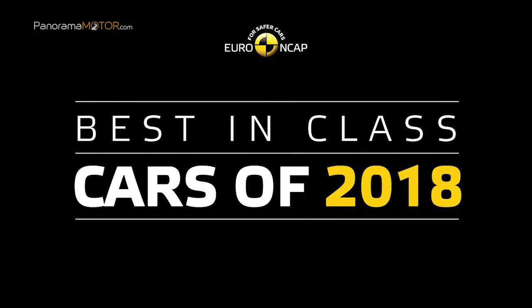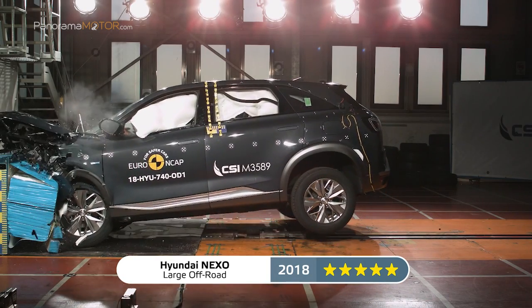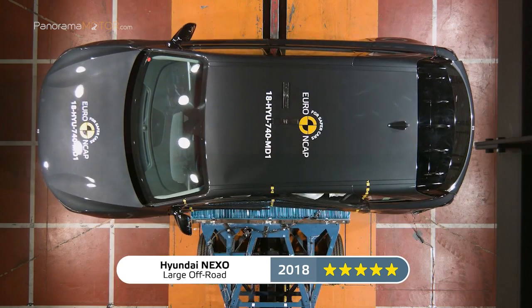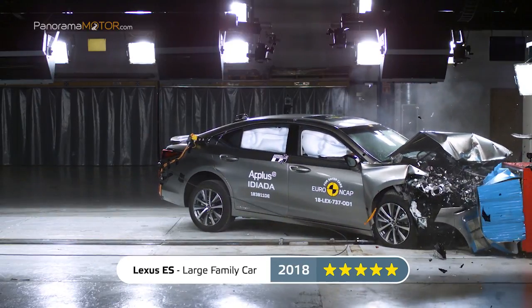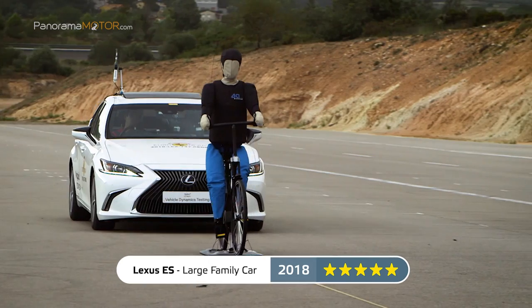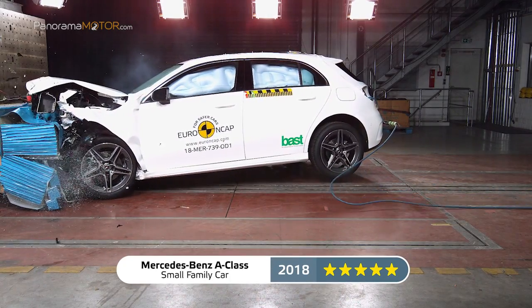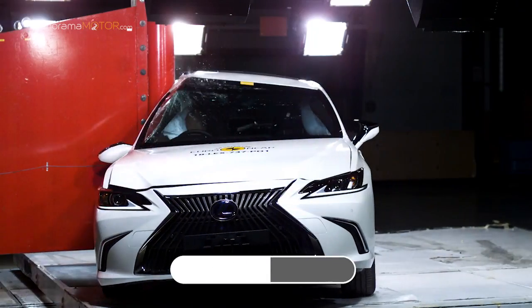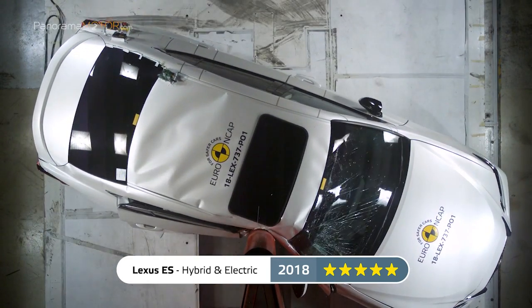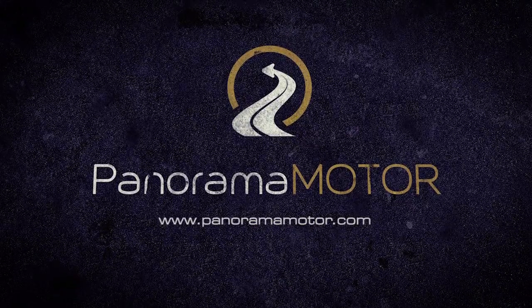El laboratorio europeo de pruebas de vehículos EuroNCAP ha anunciado sus ganadores anuales de mejor en su clase, y tres de los vehículos probados en 2018 obtuvieron el codiciado premio. Con estas impactantes imágenes nos despedimos hasta la semana que viene. ¡Suscríbete al canal!